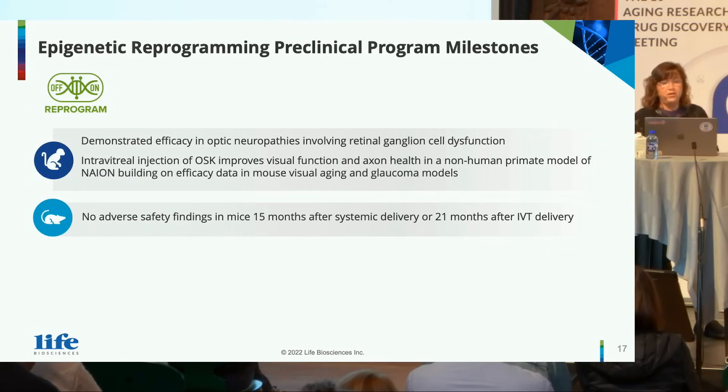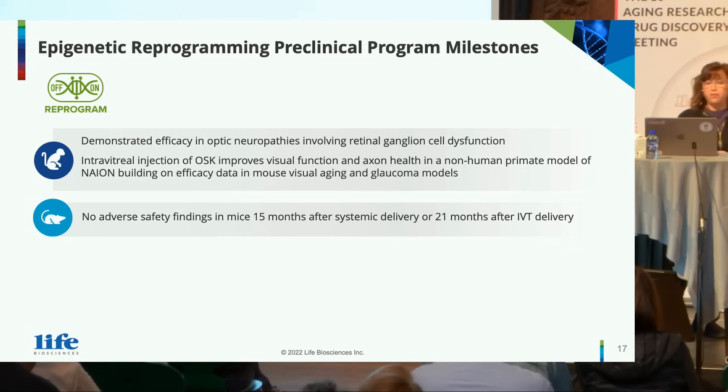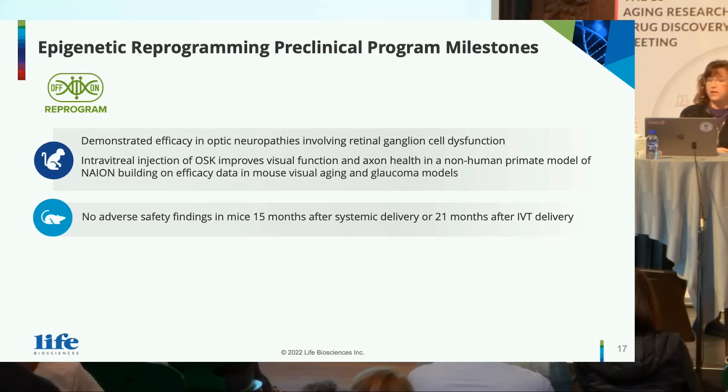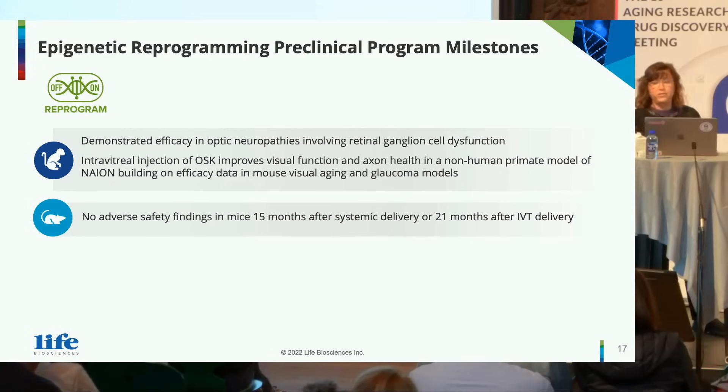We've demonstrated efficacy in optic neuropathies involving retinal ganglion cell dysfunction. Intravitreal injection of OSK or ER100 improves visual function and axon health in a non-human primate model of NAION, building on the efficacy that we saw in mouse models of visual aging and glaucoma. There are no adverse safety findings in mice following 15 months of systemic delivery or 21 months of intravitreal delivery.